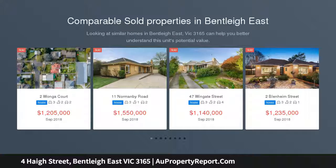Enjoying views of the towering trees at Yarra Yarra Golf Club, this immaculate three-bedroom, two-bathroom timber home has a wealth of space and warmth for entertaining.